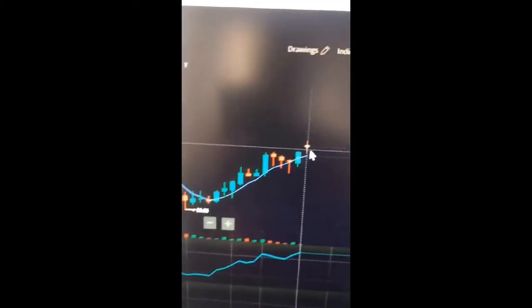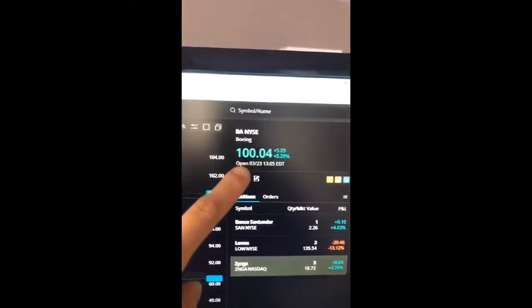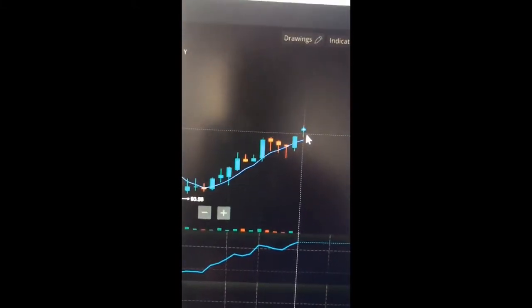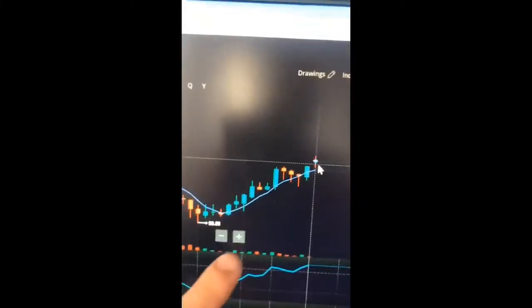A few moments later, just around the river bend — now I break that threshold. No resistance, nobody's buying, volume's still the same. It's gonna go all the way up. I call maybe 110 maybe? And of course this happened live on Instagram.